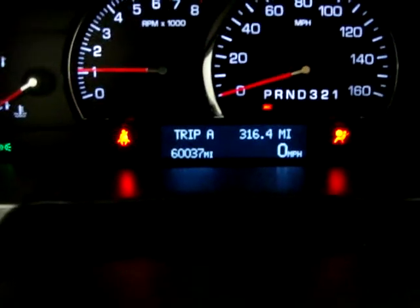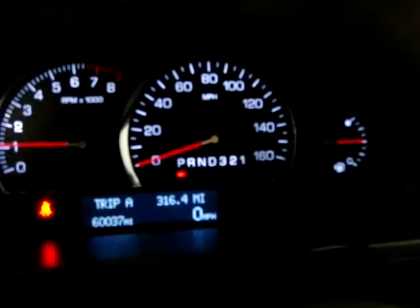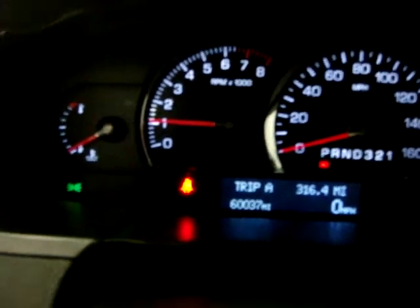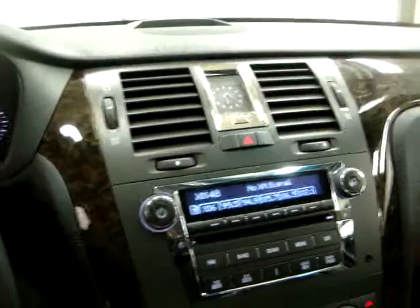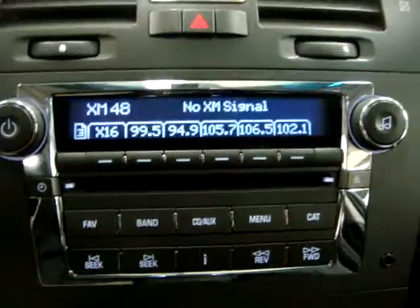It just tripped over 60,000 miles. It's yelling at me because I don't have my seat belt on, but notice there are no warning lights on the dash other than the seat belt light and a green light for the fog lights. You can hear that — that's the auto ride leveling suspension, the air ride, that just kicked on.